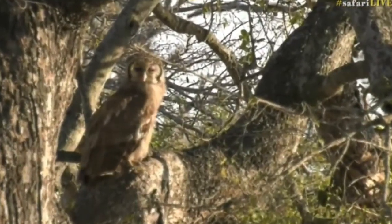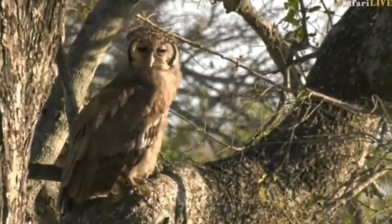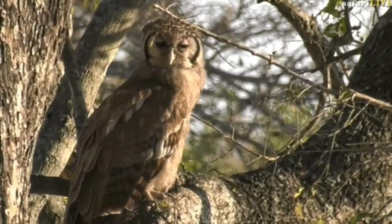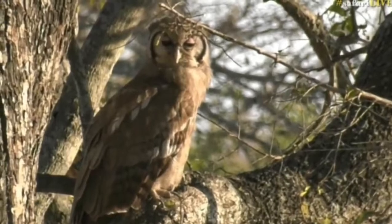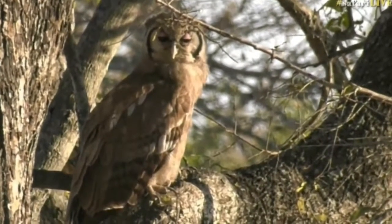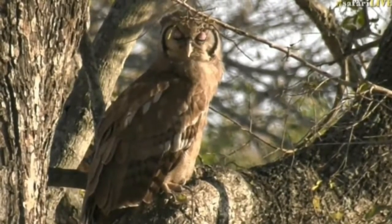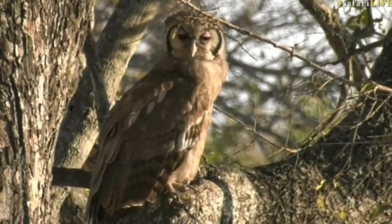Look at those pink eyelids — you can see them clearly as it closes its eyes slightly. Those beautiful pink eyelids. I'm so excited about this. I have not seen a Giant Eagle Owl for ages, so this is wonderful.